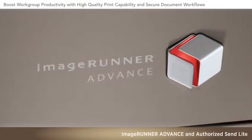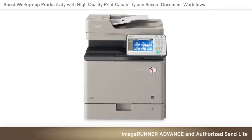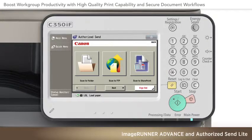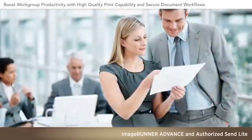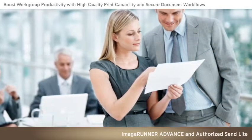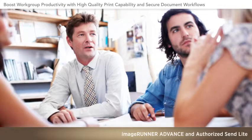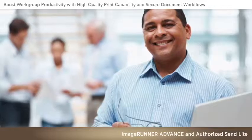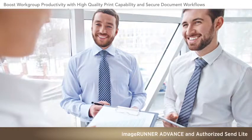Take a closer look at Canon ImageRunner Advance compact MFP devices and the Authorized Send Lite solution. Advanced, affordable business tools like these can make high-quality in-house color and crisp black-and-white prints a reality for your office or work group, while also helping to reduce administrative burdens, bolster security, and streamline document-related processes for everyone.